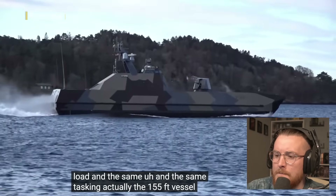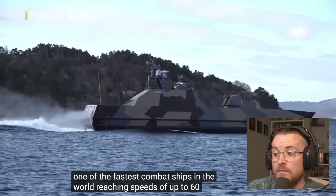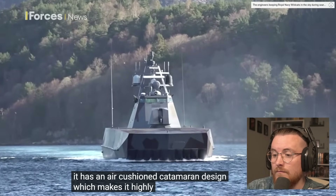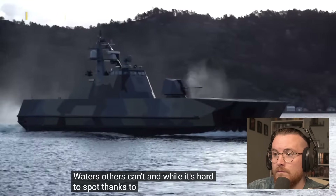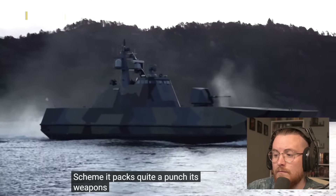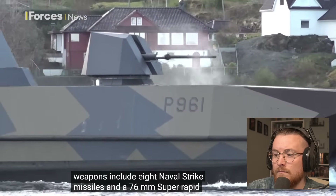The 155-foot vessel is one of the fastest combat ships in the world, reaching speeds of up to 60 knots. It has an air-cushioned catamaran design, which makes it highly manoeuvrable, and its shallow draft allows it to access waters others can't. And while it's hard to spot thanks to its camouflage paint scheme, it packs quite a punch — its weapons include eight naval strike missiles and a 76mm super rapid gun.